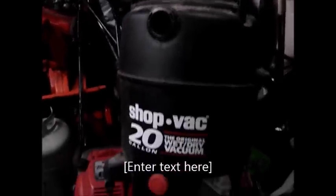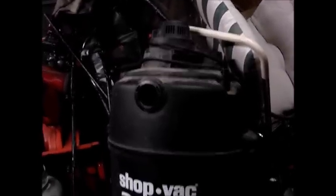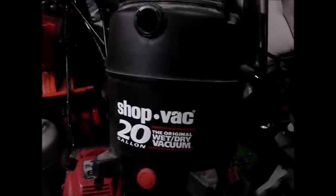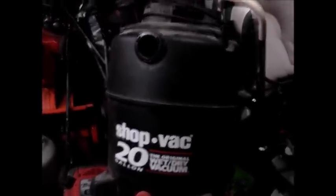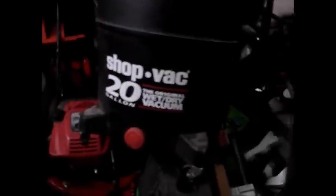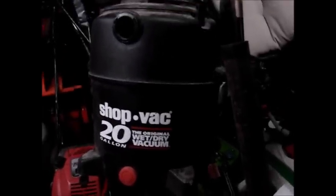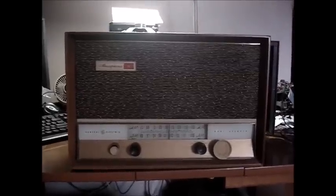I also found this 20-gallon shop vac up the alley. The motor works but has the same problem as a Craftsman one I picked up last year — whenever you turn the motor off you hear a slight squealing noise as it slows down. I'm going to have to take the motor apart on this one. It only came with the hose and wand, no attachments.